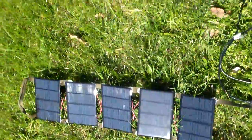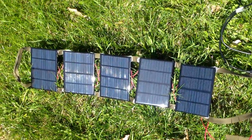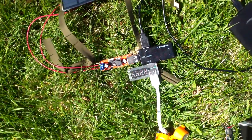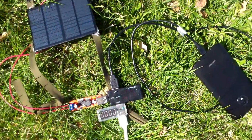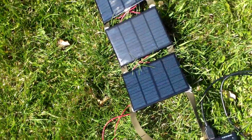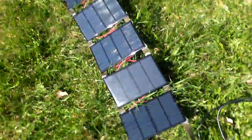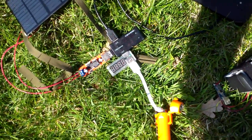Out of five 1.5-watt solar panels, that should give me 7.5 watts, but I'm only getting about two or two and a half watts. Maybe I should try tomorrow when the sun is straight up in the sky. Thanks, bye.